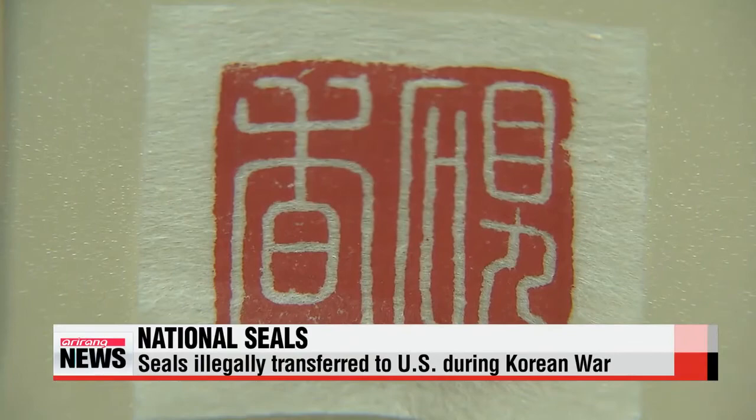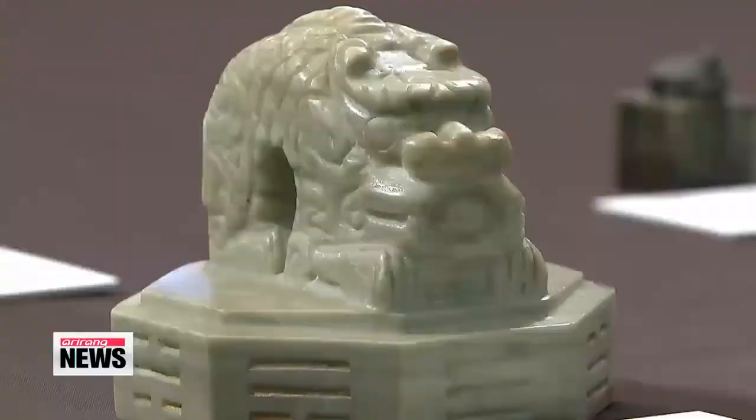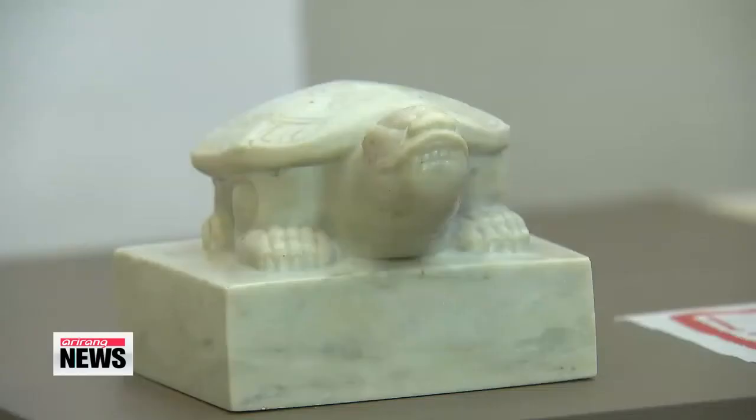The seals were illegally transferred from the Deoksugung Palace in Seoul during the Korean War. They were seized by U.S. customs authorities from the family of a deceased Korean War veteran. At the request of the U.S. government to homeland security investigations, we did everything possible to expedite this matter and coincide it with the president's visit. Fast forward some 60 years and the national treasures are back in Korea where they belong.